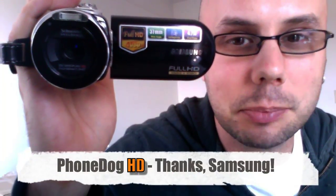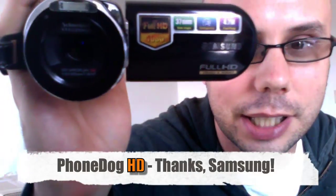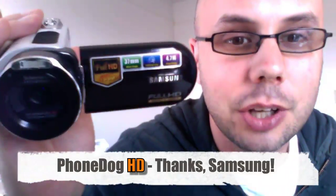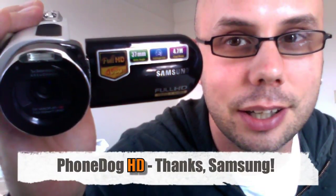Hey, what's going on everybody? I'm Noah from phonedog.com. I just want to say thanks to the folks at Samsung for lending me this handy-dandy full HD camcorder — full HD, 1080p — so we can experiment with doing some phonedog videos in HD. Let us know what you think in the comments: HD, is it worth it? Does it matter? Do you care? Let us know. All right, let's get on to the dogfight.